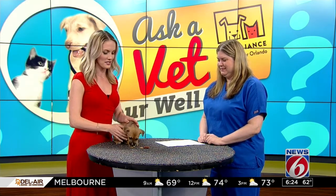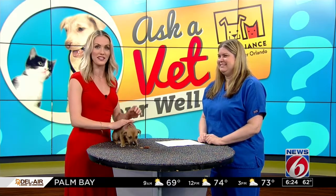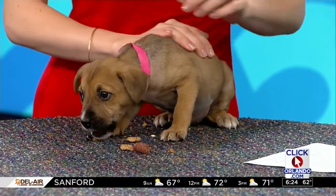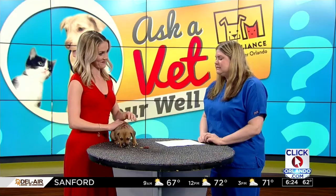We also have a little special guest here. We have to just take a moment to take her in — little Sprite. She is such a sweetheart; she's enjoying her treats here. Today we're discussing another eye issue for puppies and for dogs, and that is glaucoma.